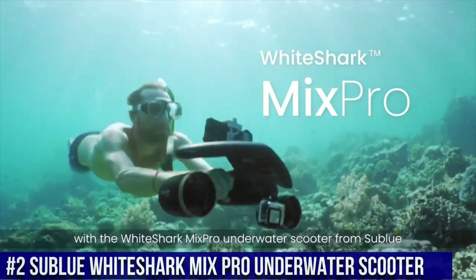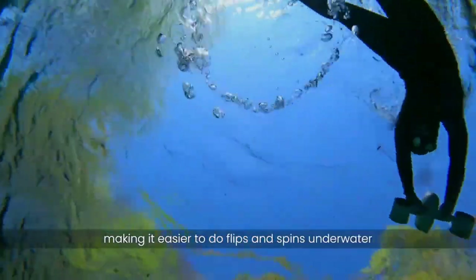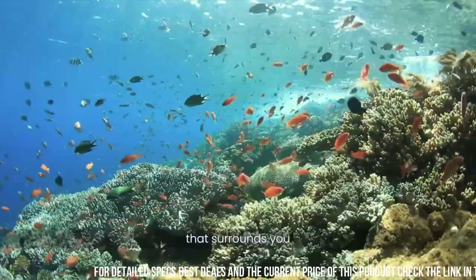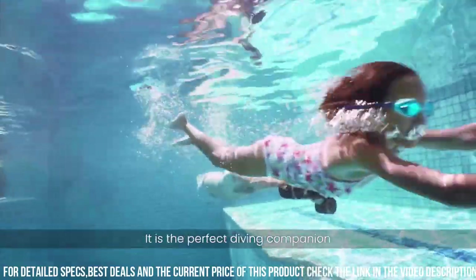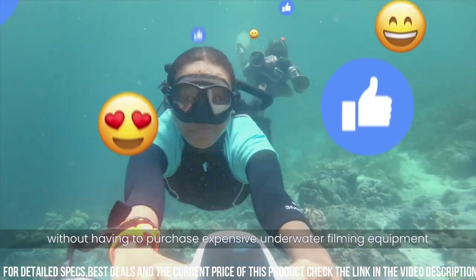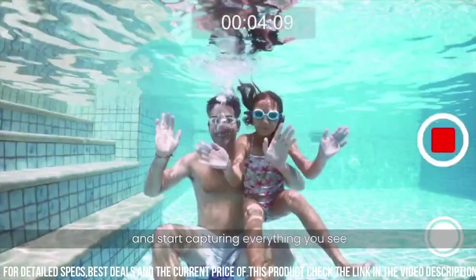Number 2: Sublu White Shark Mix Pro Underwater Scooter. A high-performance and innovative device that allows you to explore the underwater world with ease and speed. The scooter is designed to propel you through the water at speeds of up to 1.5 meters per second. One of the standout features of the White Shark Mix Pro is its powerful motor, which provides up to 17.6 pounds of thrust. The scooter also has a long-lasting battery life, which provides up to 60 minutes of continuous use on a single charge.